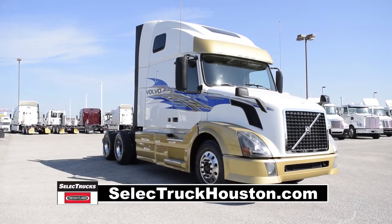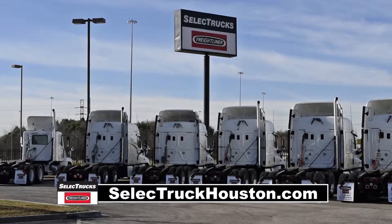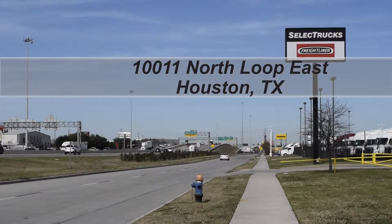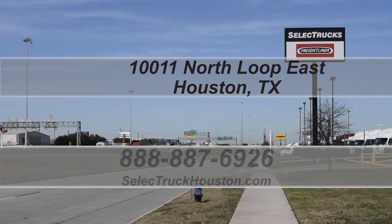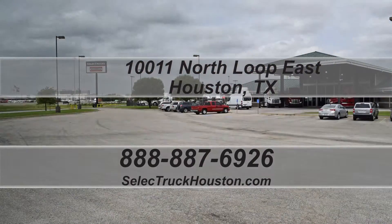This truck has 323,000 miles and is sale priced at $65,995. We have over 500 used trucks in inventory, so come out and visit us at our state-of-the-art facility with indoor showroom located at 10011 North Loop East, Houston, Texas. Our toll-free number is 888-887-6926. We look forward to helping you with your next truck.